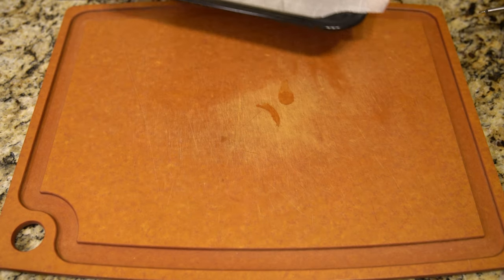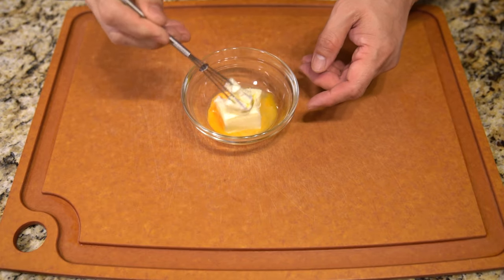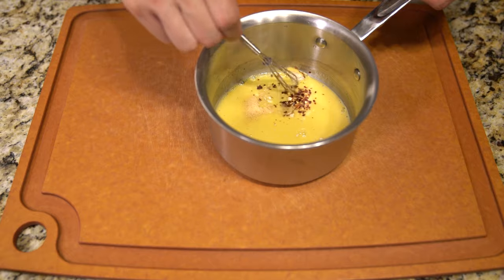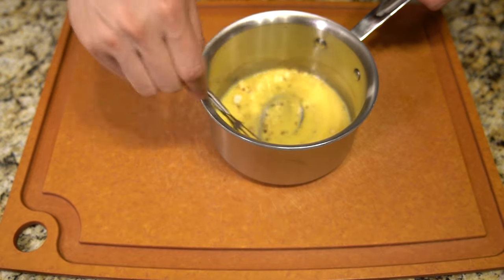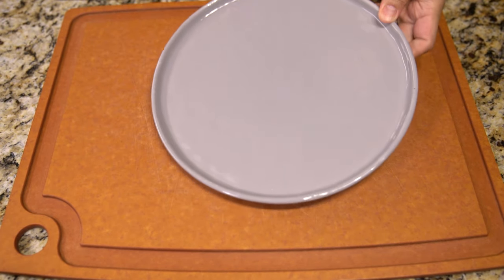I rolled it all together, cut off the excess, gave it a nice egg wash, and put a couple of slits in it for decoration, then stuck it in the oven. I cooked it for 30 minutes, but realistically I think you could get away with 20 — 30 minutes was a little too long and the bottom got a little burnt.